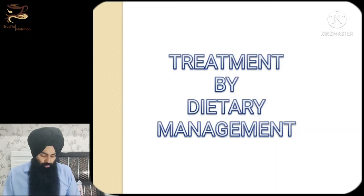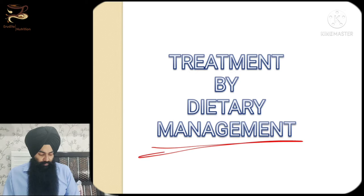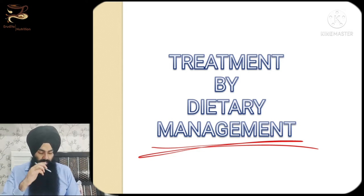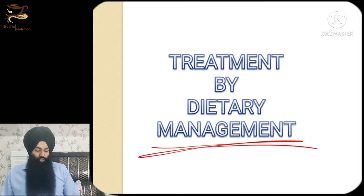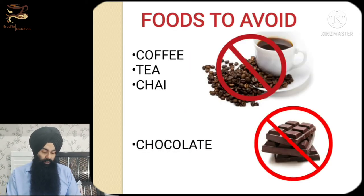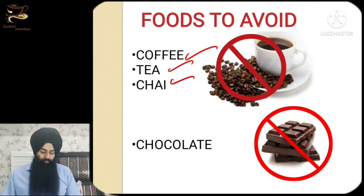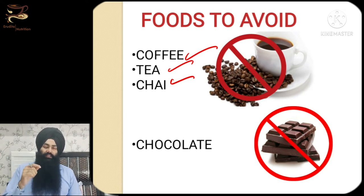Starting with dietary management — let's look at the types of things we must totally avoid if we have a gastric ulcer or gastritis. Number one, most obviously: coffee, tea, and milk tea. We have to avoid these three because they trigger a hyper-acidic response in your stomach, secreting a lot of acid which will further irritate the gut mucosa and any existing ulcer.